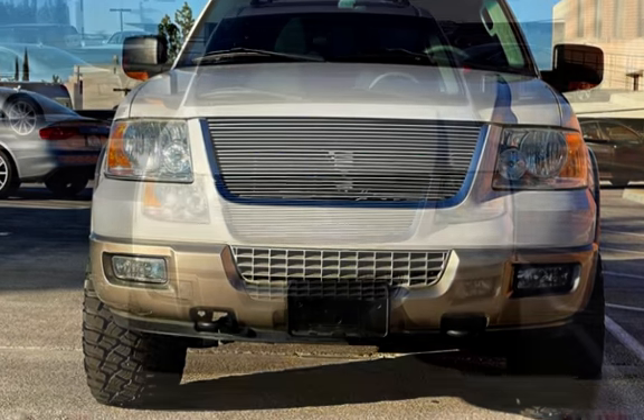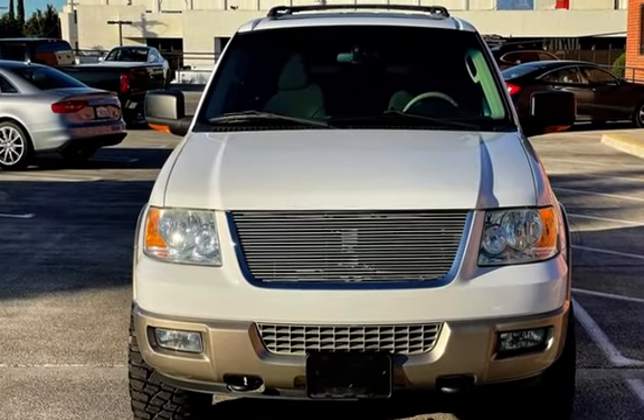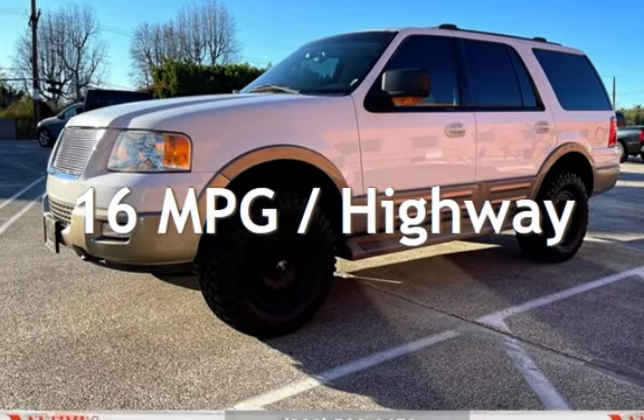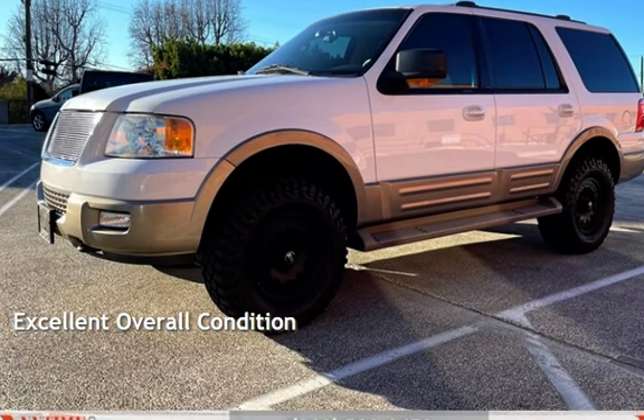This Ford has less than 157,000 miles on the odometer. Estimated fuel economy for this vehicle is 12 miles per gallon in the city and 16 miles per gallon on the highway. This vehicle is in excellent overall condition.